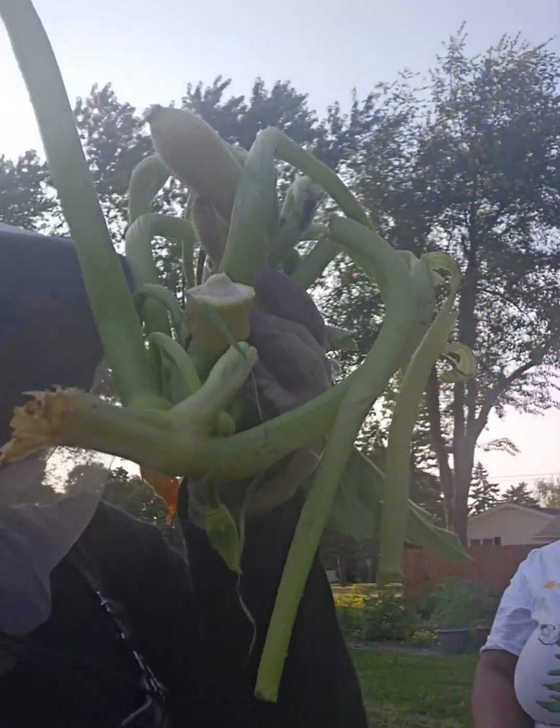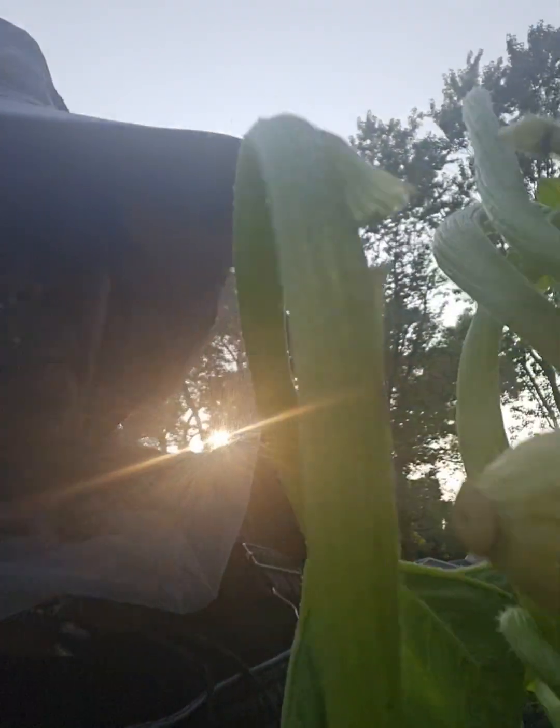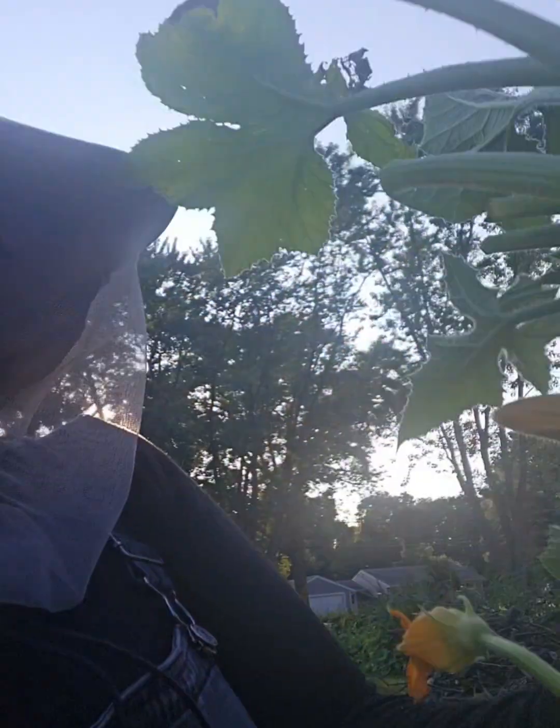I saw the open spot where the vine borer was at, so I just poured some BT into that open spot and I think it killed it. Then I went ahead and took that part off because the fruit was not growing — I gave it a few days and it was dying. So I went ahead and just took that part off.